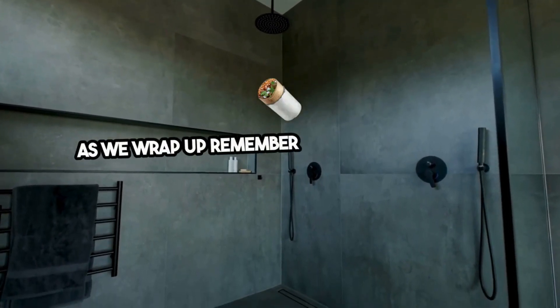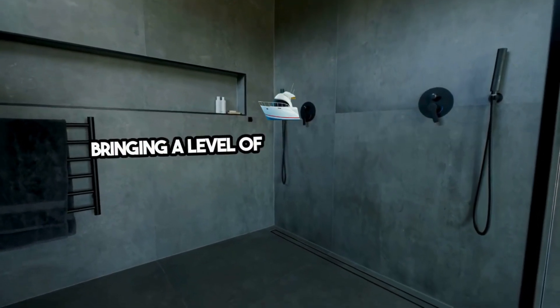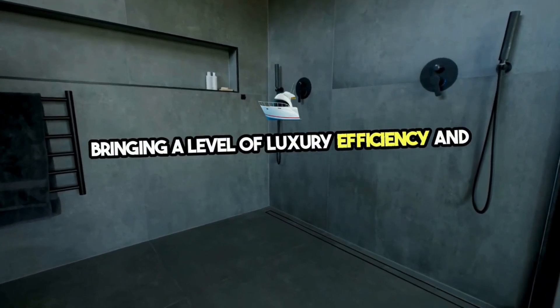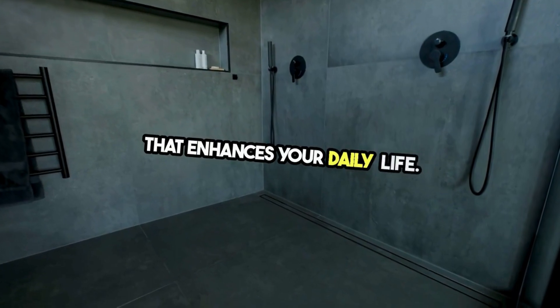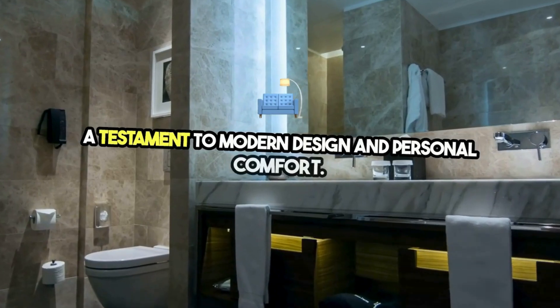As we wrap up, remember that contemporary bathroom fixtures are about more than aesthetics. They're about bringing a level of luxury, efficiency, and innovation that enhances your daily life. With the right fixtures, your bathroom can become a testament to modern design and personal comfort.